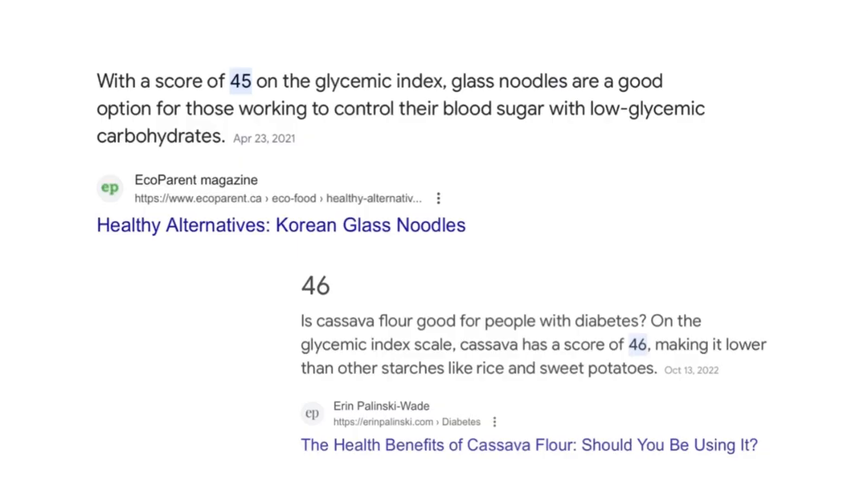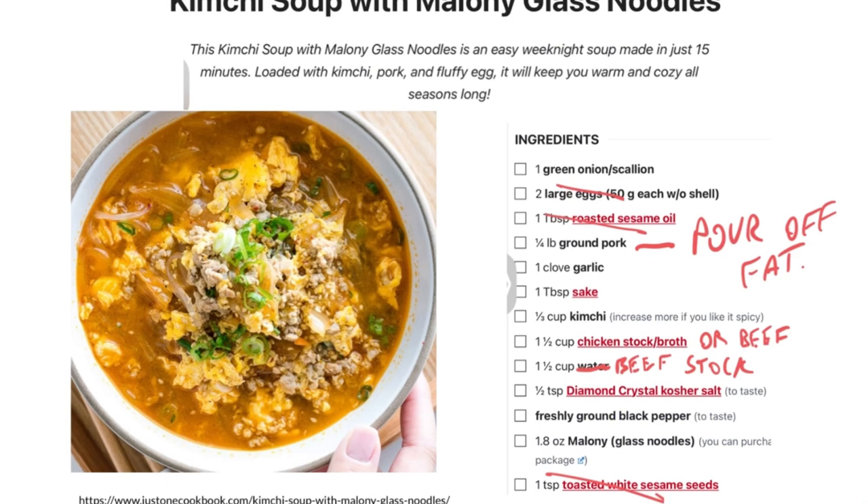If you're worried that these glass noodles are going to spike your blood glucose, you don't have to worry about that. They're very low on the glycemic index, which is a measure of how quickly that starch is absorbed and converted into blood glucose. Cassava flour is another excellent source of starch — it's 46 on the glycemic index.